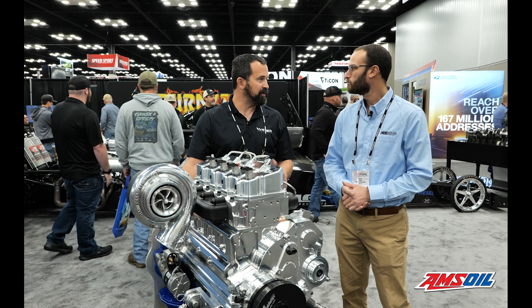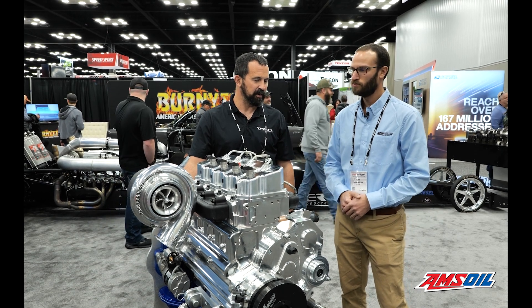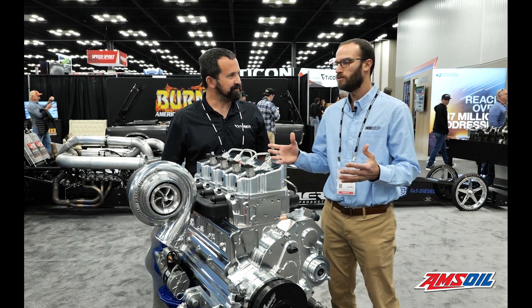We just wanted to prove that we can build something like this as a shop project, but basically trying to make it so that once we have it all done, you can step it down to a stock application or take it up to a drag race. We're wanting to put it in a dragster and run it, see if we can get 1,500 to 2,000 horsepower out of a four cylinder. Nitrous and turbos.